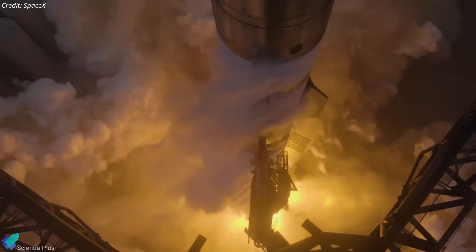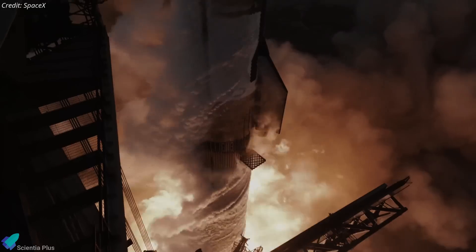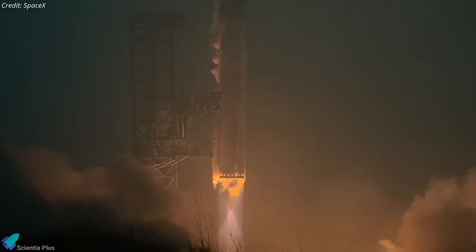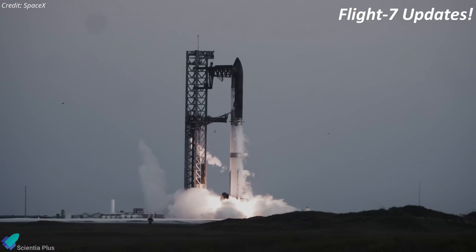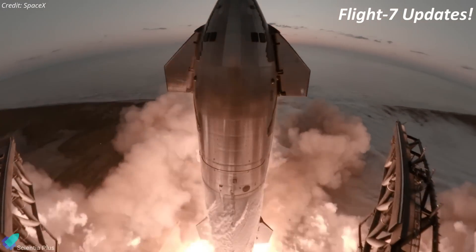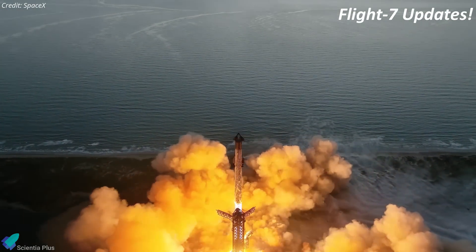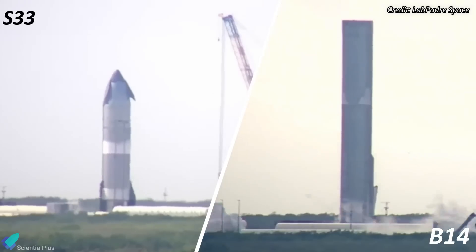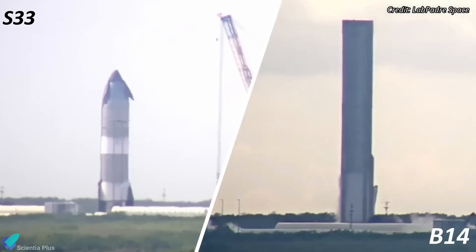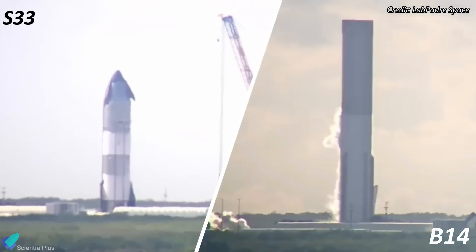In the coming days, SpaceX will share more details about Flight 6, including what went well and what didn't. The upcoming Starship flight test, designated Flight 7, will feature Starship 33, the first Block 2 prototype, paired with Booster 14. This flight marks a significant step as SpaceX transitions to more advanced prototypes. Both Starship 33 and Booster 14 have completed their cryogenic proof testing and are being prepared for static fire testing.